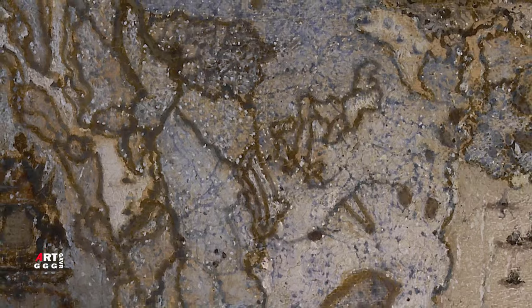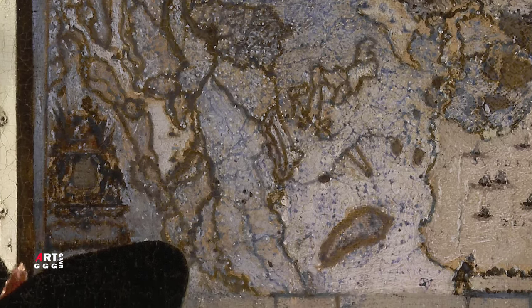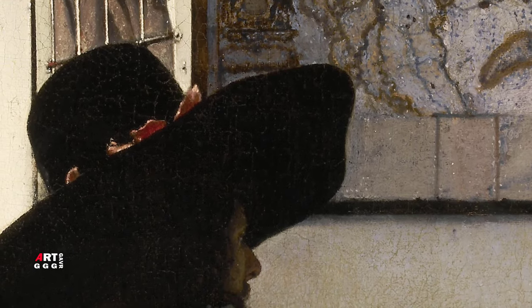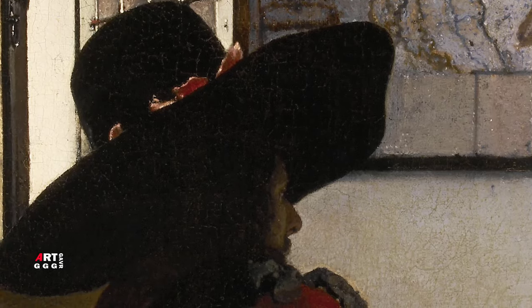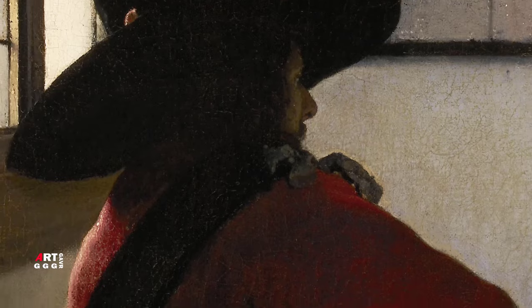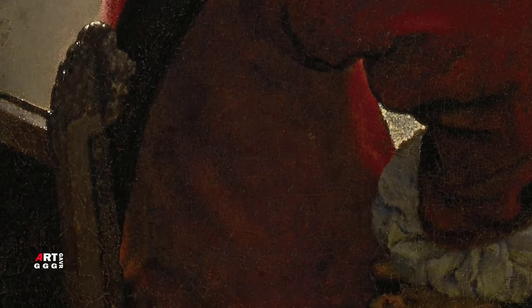Офицер изображён в красном плаще и дорогой шляпе, указывающих на его состоятельность и высокое звание. Широкополая шляпа из бобрового меха предназначена для суровых погодных условий с дождём и снегом; материал для таких шляп завозился из Новых Нидерландов, находившихся под управлением голландской Вест-Индской компании. Красный цвет одежды ассоциируется с могуществом и страстью, что придаёт картине эмоционально-романтический настрой. Об офицерском звании свидетельствует также чёрная перевязь. Крупная фигура офицера бросается в глаза первой, добавляя к композиции драматичность и загадочность. Этот художественный приём с помещением объекта на передний план для усиления глубины фона называется репуссуар — такую технику часто использовал Караваджо, и Вермеер мог позаимствовать её у караваджистов.